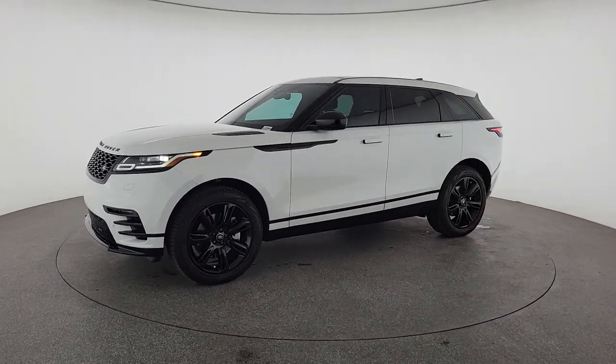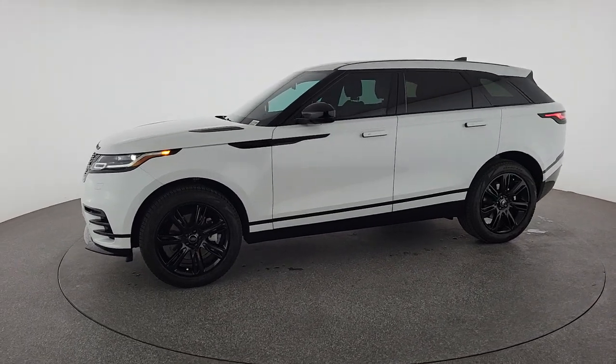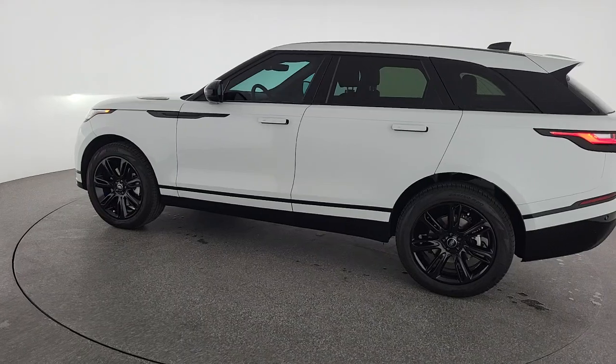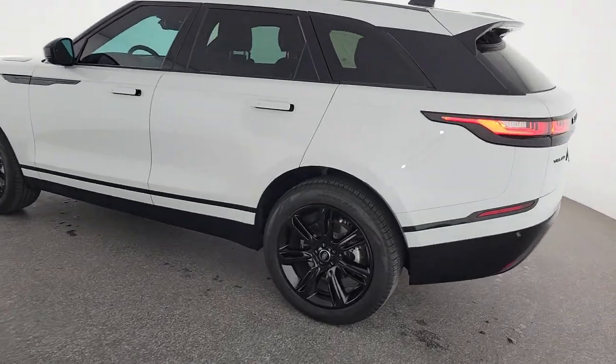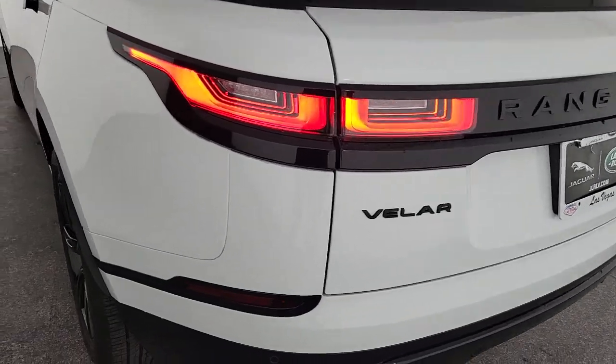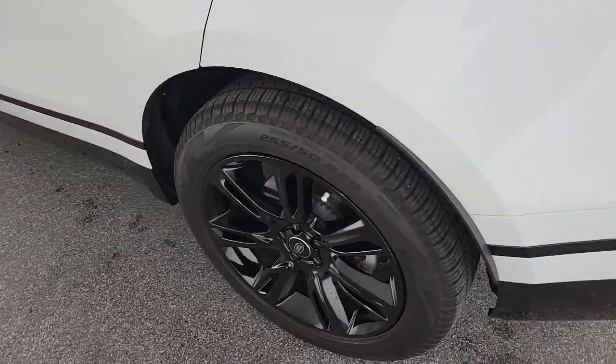These are just some of the great options this vehicle comes with: Apple CarPlay and/or Android Auto, Navigation System, Keyless Entry, Sun/Moonroof, Power Passenger Seat, Cooled Front Seat, Heated Mirrors, Satellite Radio, Power Lift Gate, and Fog Lamps.